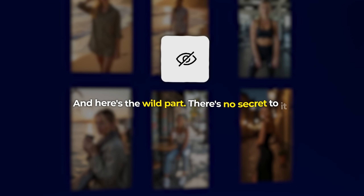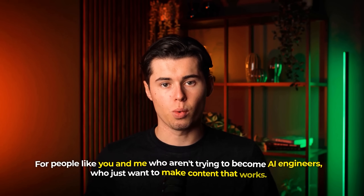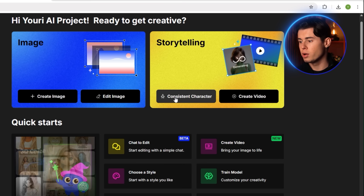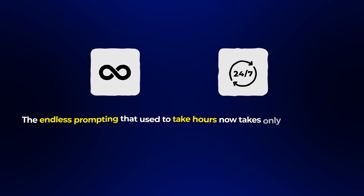And here's the wild part — there's no secret to it. The reason OpenArt works isn't just because it's good tech, though it is. It's because the experience is made for creators, for people like you and me who aren't trying to become AI engineers — who just want to make content that works. You don't need fine-tuning or to get lucky with a prompt. You just need one to three clean photos and 10 minutes. There's a tool inside OpenArt called Consistent Character under Storytelling Mode. If you follow the built-in steps — literally upload and click — it handles the rest. Your model doesn't break when you type 'beach sunset.' What once took hours now takes only 10 minutes, and what once felt impossible now feels automatic.